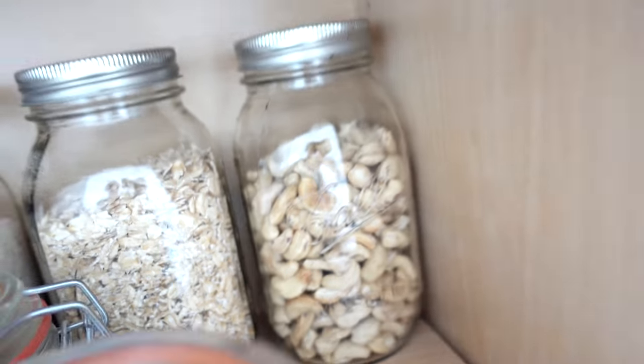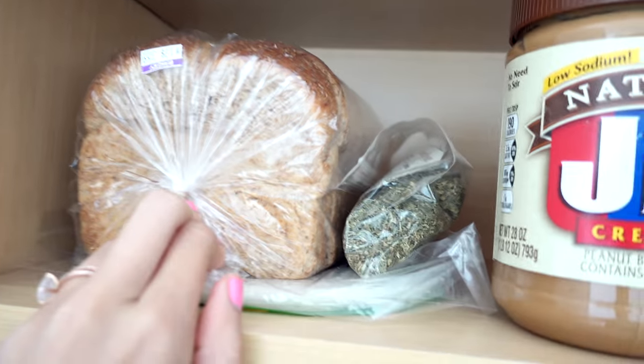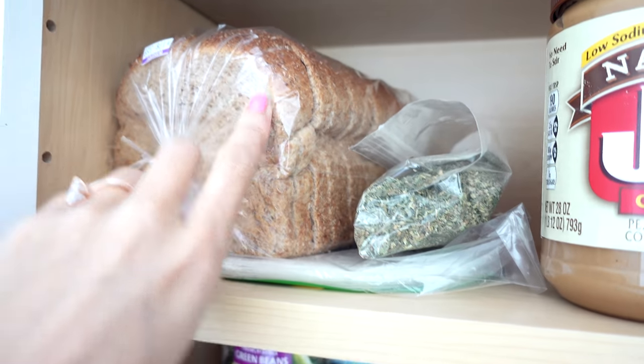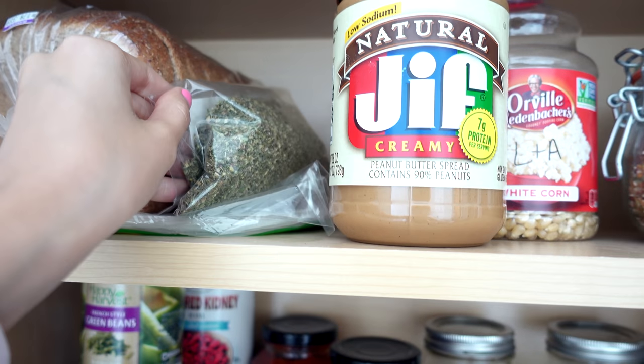Cashews for making sauces — the cheesiness of life. Here is Adam's bread; I say Adam's because I don't really eat that bread, he makes sandwiches with it. There's some more seasoning up here.